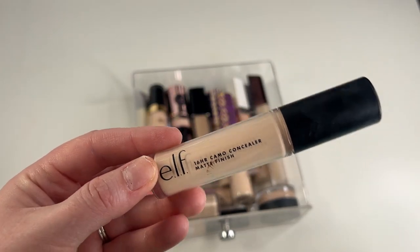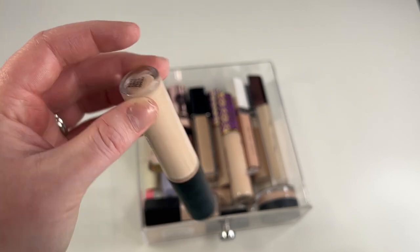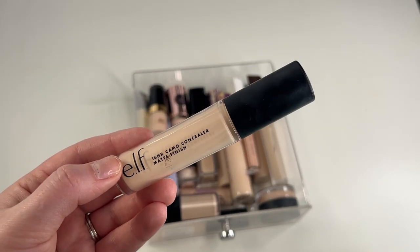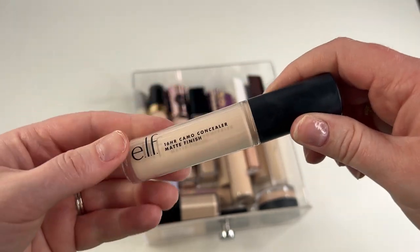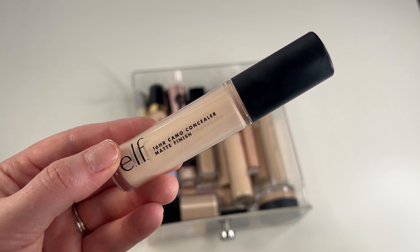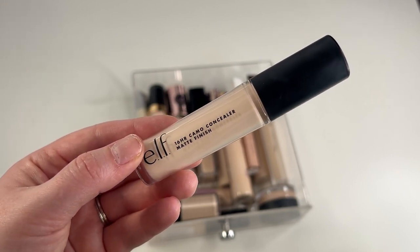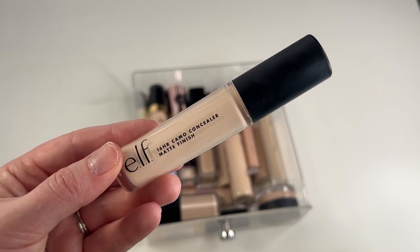I might as well go ahead and get my third and final e.l.f. Camo Concealer out of the way — this one is in Light Peach, which is the one that actually matches me. So I'm going to go ahead and keep this one. I do like this concealer — I definitely liked it more a couple years ago than now. It's pretty matte and can be slightly drying on me, but it's very full coverage and I do enjoy it. And it's only like $6, so going to be a keep.